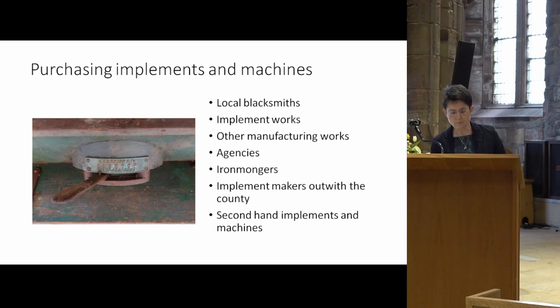Farmers and landowners also purchased second-hand implements and machines, either privately through adverts in newspapers, or publicly through displenishing sales arranged by auction houses and markets, for example at the end of an agricultural lease. Now that we know how farmers and landowners became aware of innovations and where they could purchase them, I want to look at four examples of how innovation took place in the county through people and businesses introducing innovations in implements and machines in East Lothian.